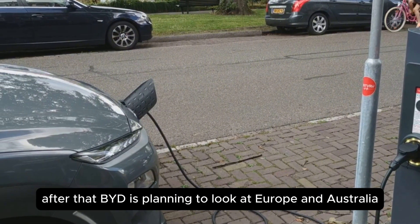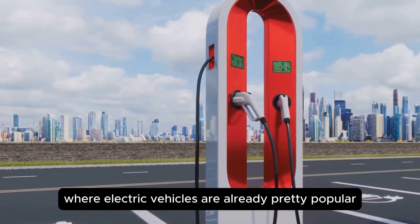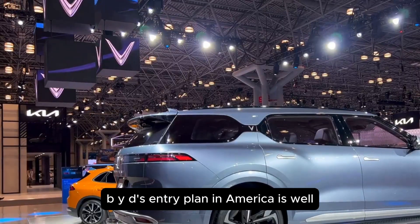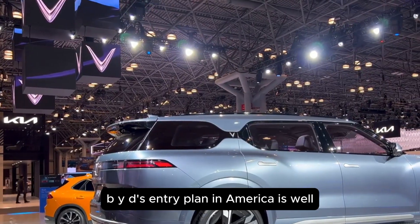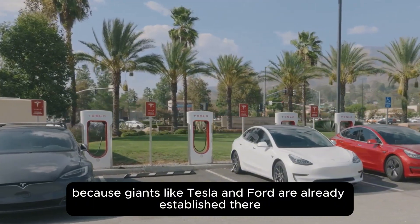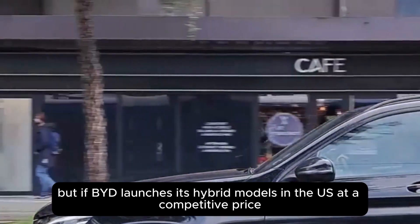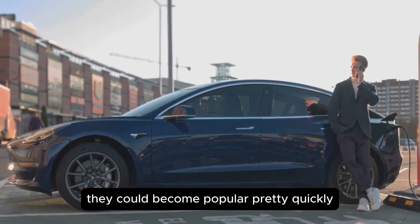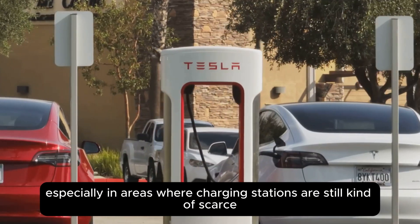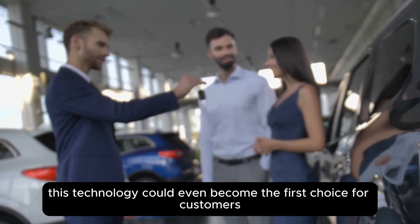After that, BYD is planning to look at Europe and Australia, where electric vehicles are already pretty popular but there are still some limitations with battery performance and charging networks. BYD's entry plan in America is a bit more strategic, mainly because giants like Tesla and Ford are already established there. But if BYD launches its hybrid models in the US at a competitive price, they could become popular pretty quickly, thanks to their long range and low charging dependency, especially in areas where charging stations are still scarce.